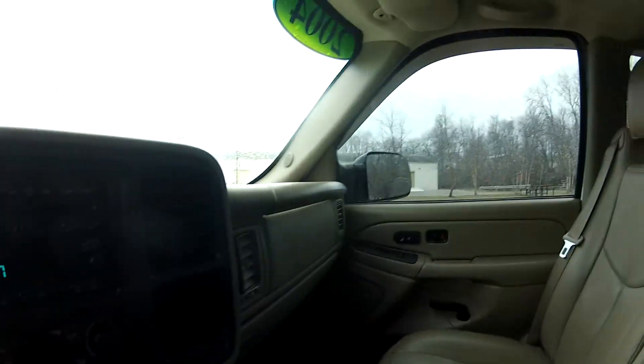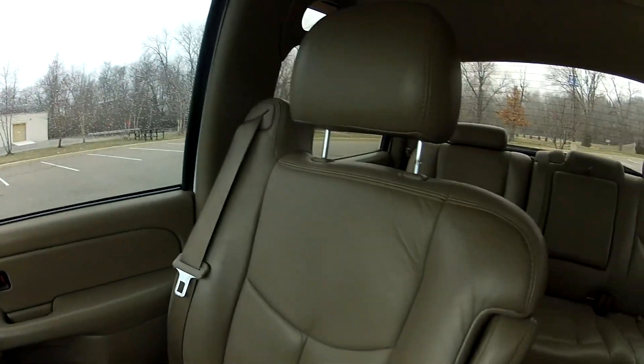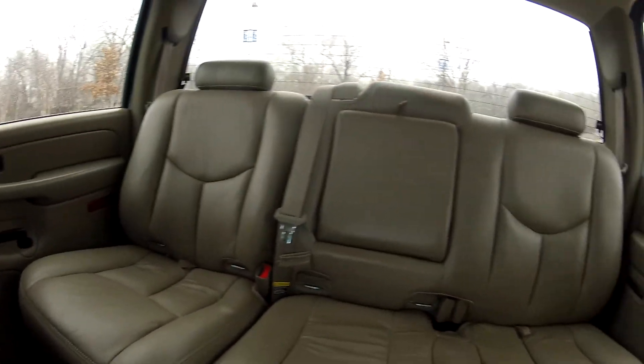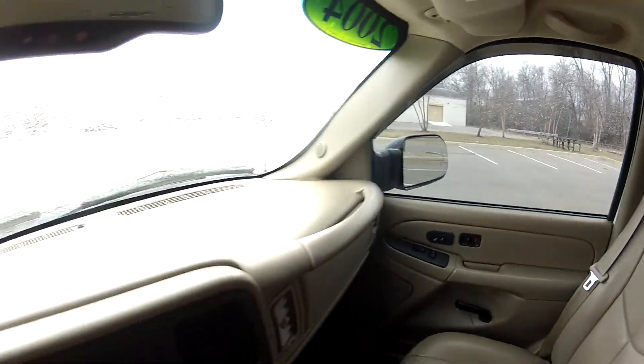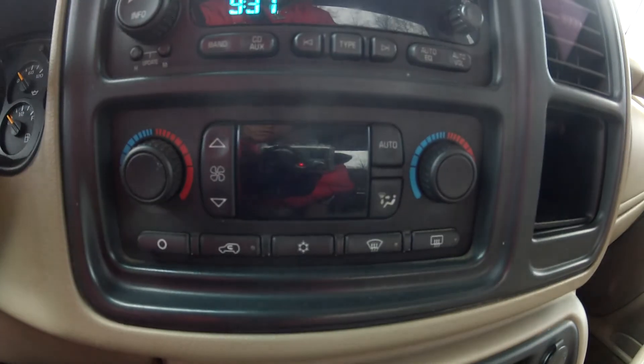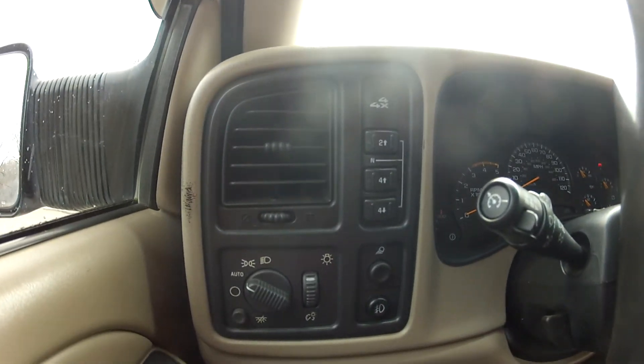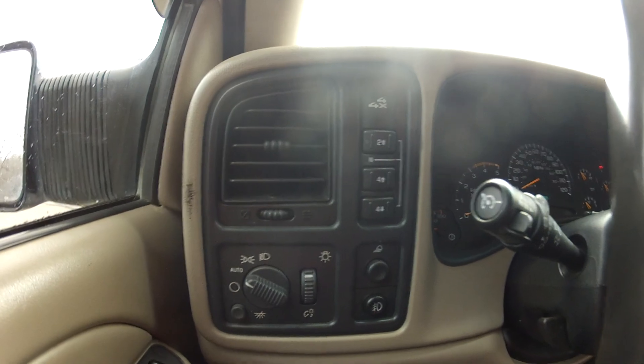The interior is in very nice condition without any odors, rips, tears, or stains. It does feature OnStar as well as a 6-disc CD player and climate control. It also has steering wheel mounted controls, an electronic transfer case, automatic daytime running headlights, and fog lights.